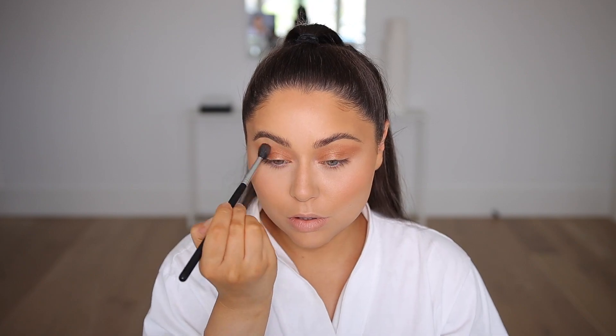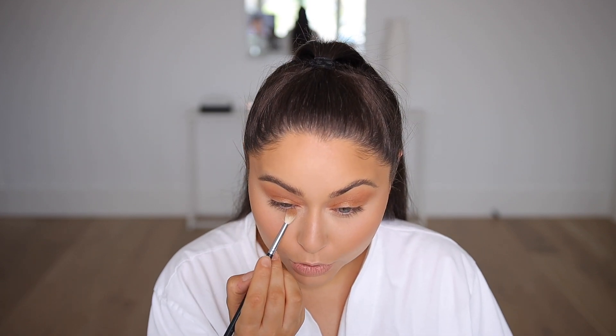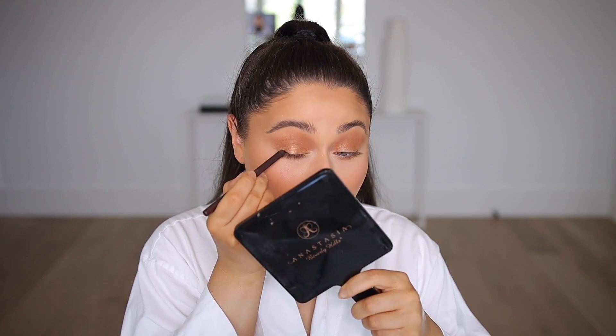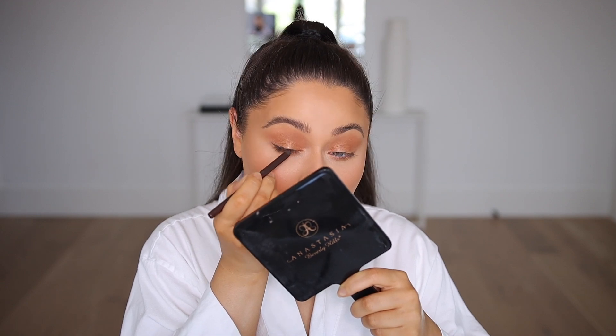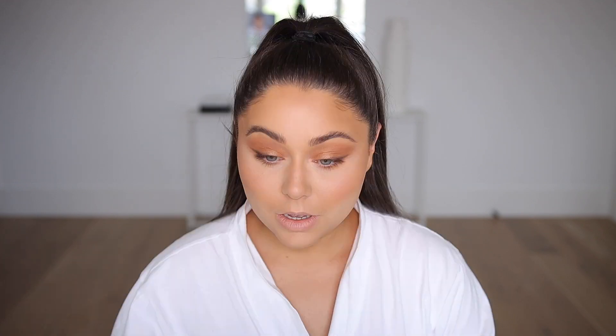For the eyes I'm using the ColourPop Nude Mood Palette. I want to do something bronzy, pretty, and smoky. I'm taking a fluffy brush and pressing a bronzy shade all over the lid first to minimize fallout, then adding a cooler brown shade to tone it down. I'm taking that same cooler brown under the eyes, then smudging a Makeup Geek brown liner on the outer corner. That's it — a super simple, quick smoky eye that looks like you put in way more effort than you did.